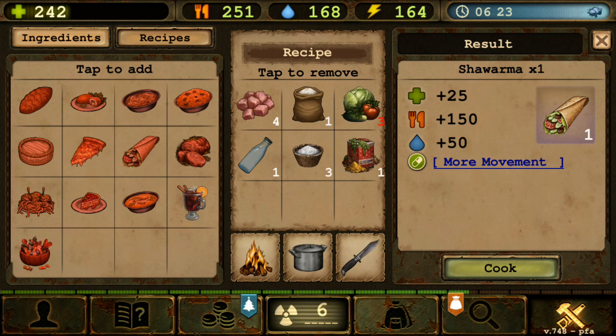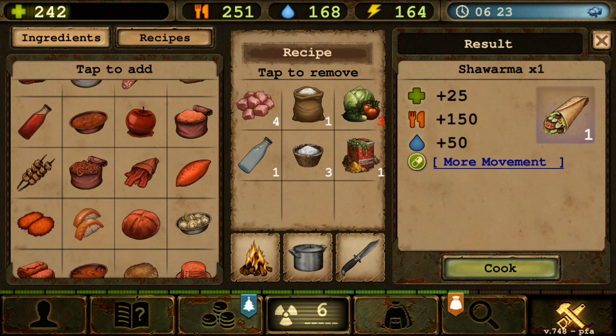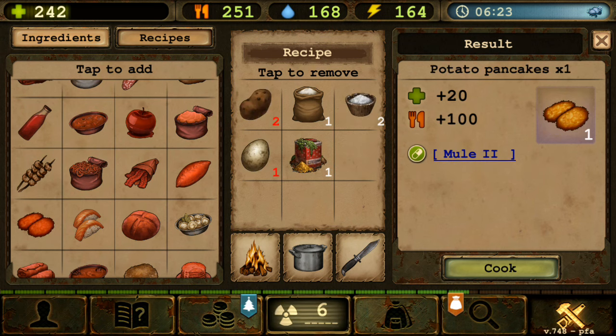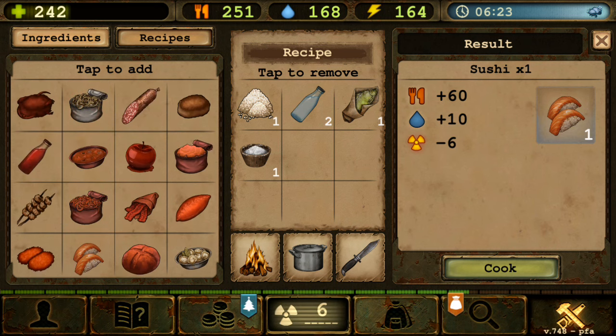There's actually a big problem with the cooking mechanics: you cannot cook more than one item at a time. If you try to press another one of these, you won't be able to cook another thing. You have to manually tap cook every single time and you only get one item — even sushi is now just one, which it didn't used to be.